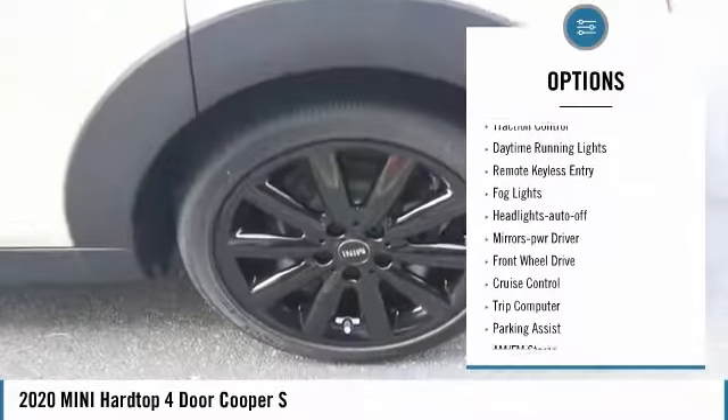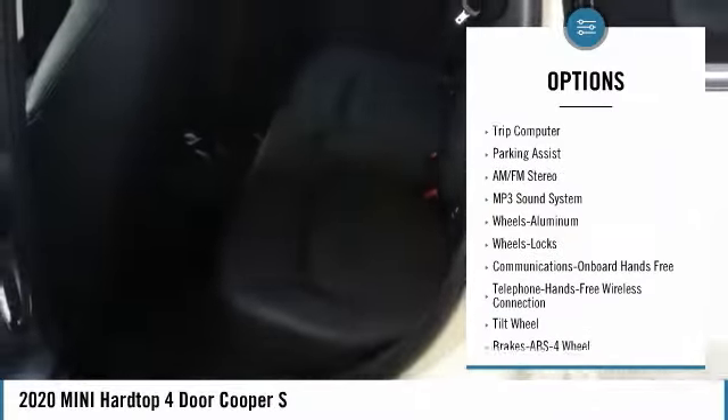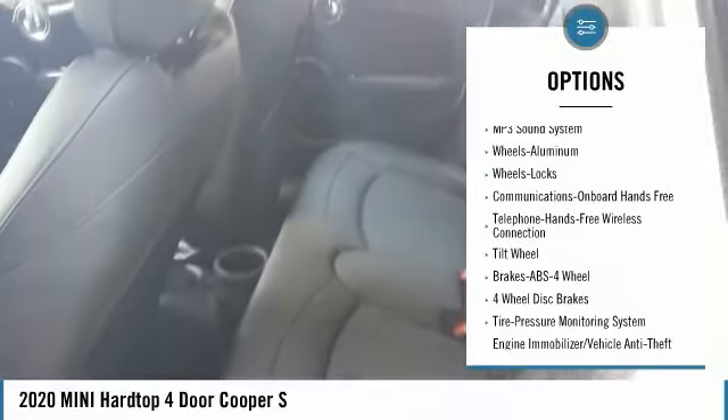Heated side mirrors, traction control, daytime running lights, remote keyless entry, fog lights, headlights auto off, mirror memory.